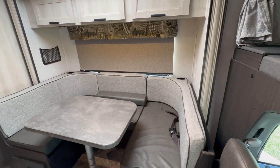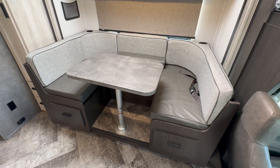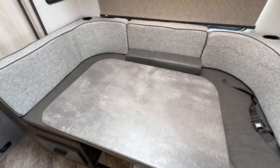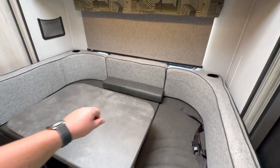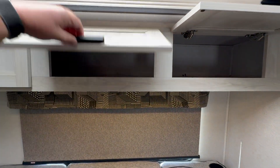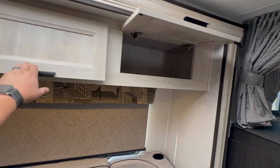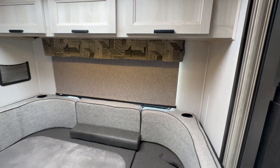Panning around, this is your U-shaped dinette — it could easily sit four, maybe five people around this table, and it does make into a pretty good-sized bed by just dropping the table down. There are four seat belts built into this dinette. Nice overhead storage with latches that hold the doors open. All the latches in here are European style so you will not see the hinges, which gives it a more modern, higher-end look.